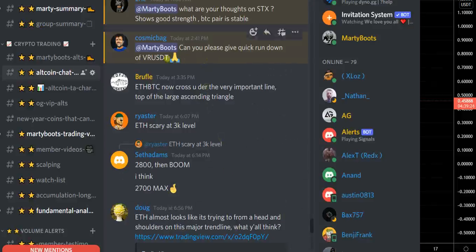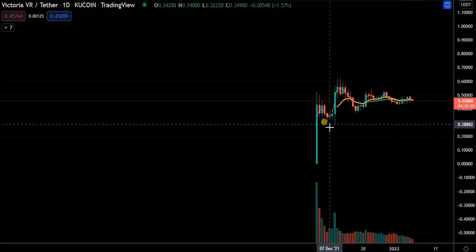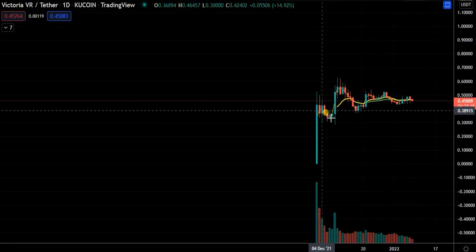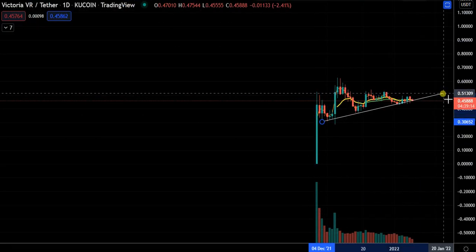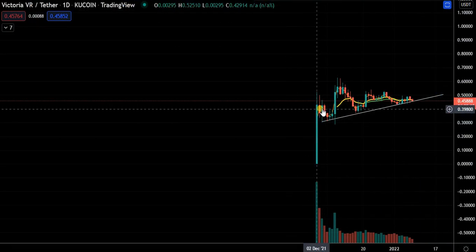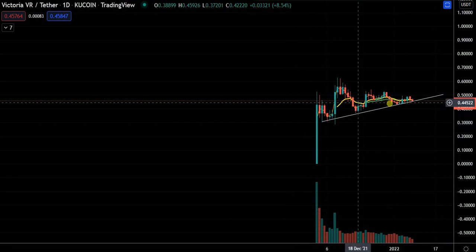I looked at VRUSD — I think we did when it just opened. I remember saying that when you open here, price is usually going to chop sideways for a period of time. But this is a good example.